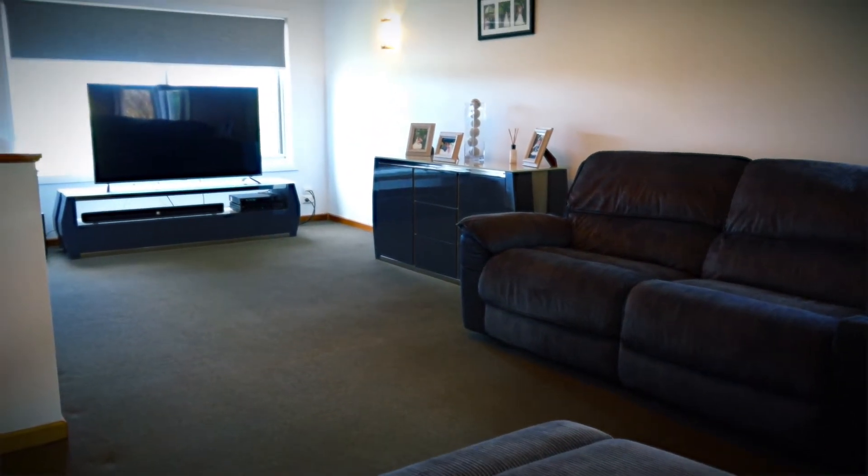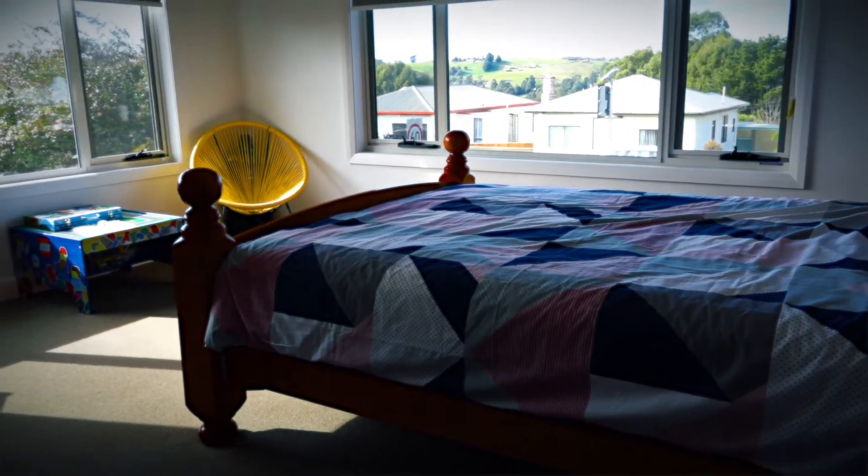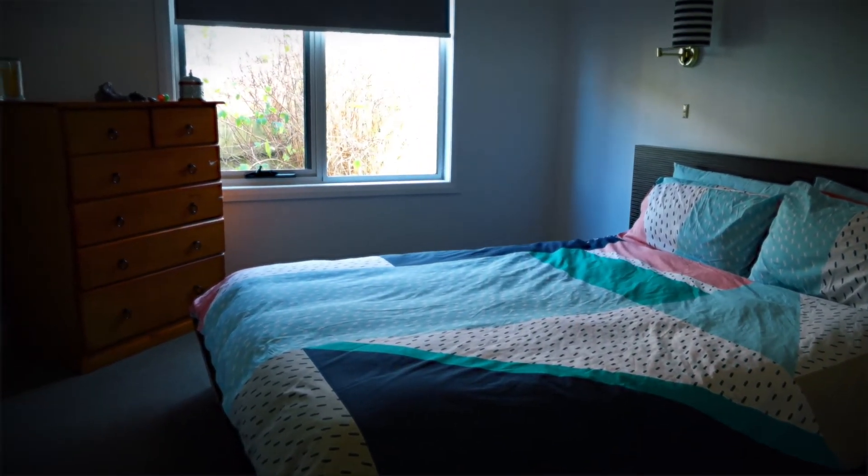Enjoy time out with your family in the huge lounge. This home has the added bonus of four good sized bedrooms, two with built-ins, and there are two heat pumps.